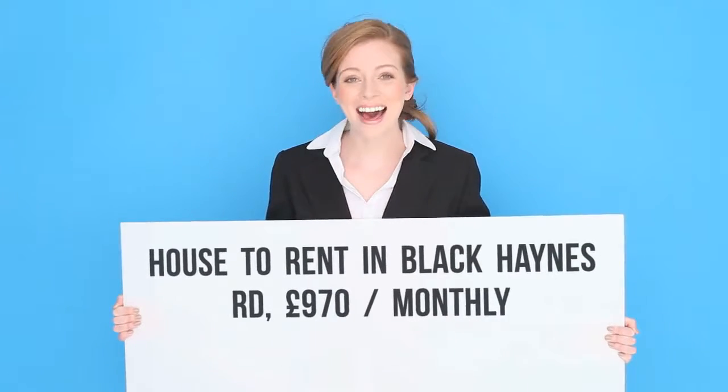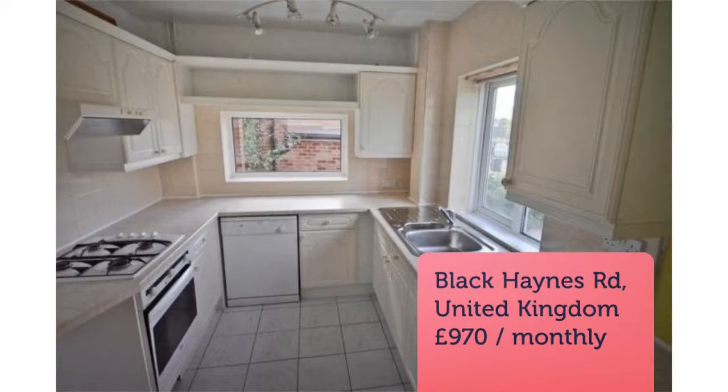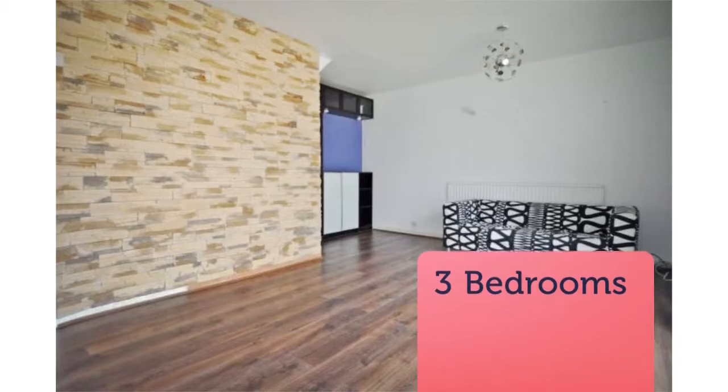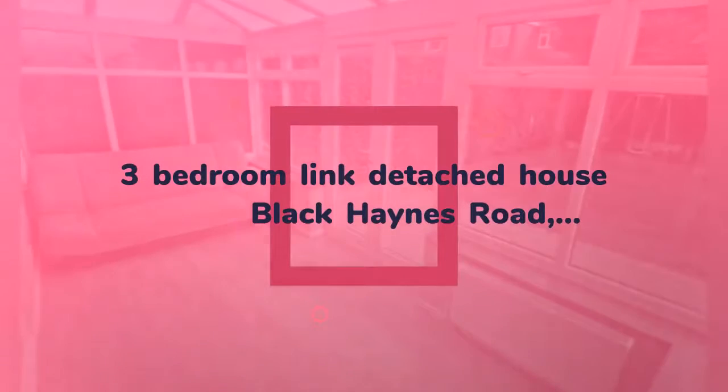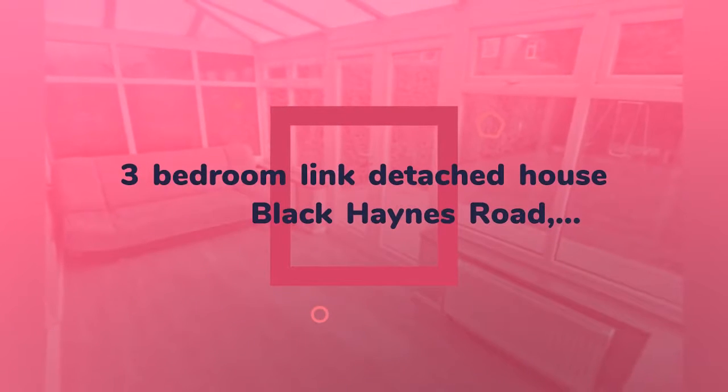A modern three-bedroom link detached property situated within the sought-after Bourneville Village Trust. The property benefits from two reception rooms, a conservatory, and an en-suite shower off the master bedroom. EPC: E. Available mid-October 2018.